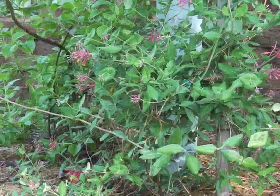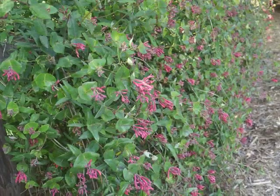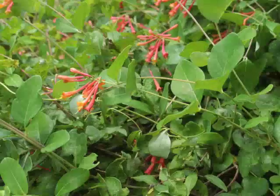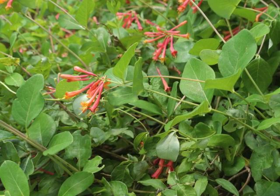Coral Honeysuckle is a vine native to the United States. It can be found growing in eastern and central portions of North America and attracts hummingbirds as pollinators.